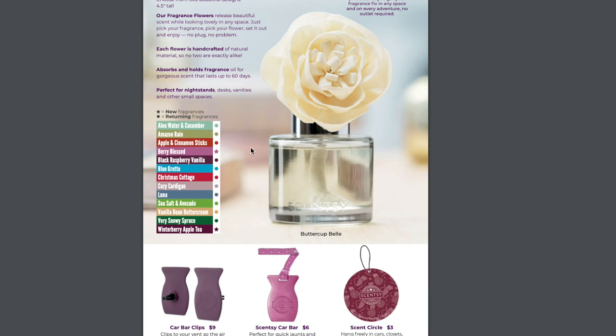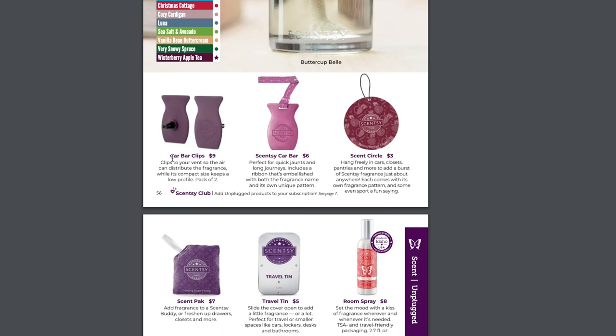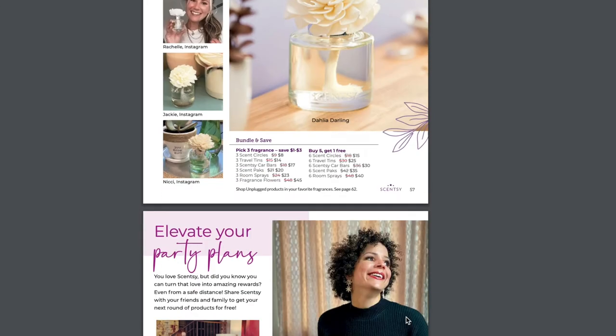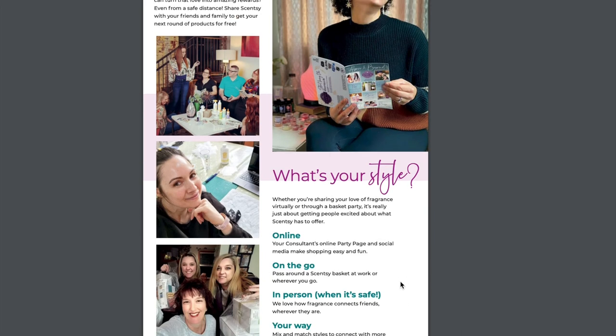We have some more Fragrance Flowers. We have two beautiful designs to choose from — the Dahlia and the Buttercup Bell. The new ones are Berry Blessed and Winterberry Apple Tea. We also have new car bar clips, car bars, and scent circles. The Unplugged category includes scent packs, travel tins, and room spray. I love how they added all the bundle and save deals to the bottoms of the pages, so you don't just have to look in the very back of the catalog. This section is about hosting a party and the many ways you can do it: online, on the go, in person when it's safe, and away.